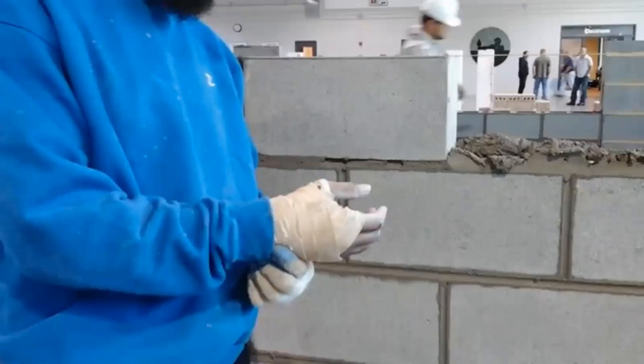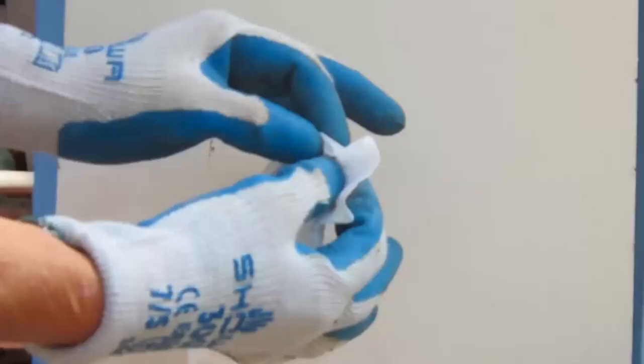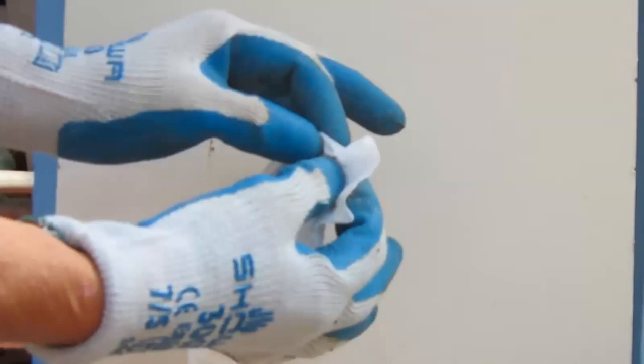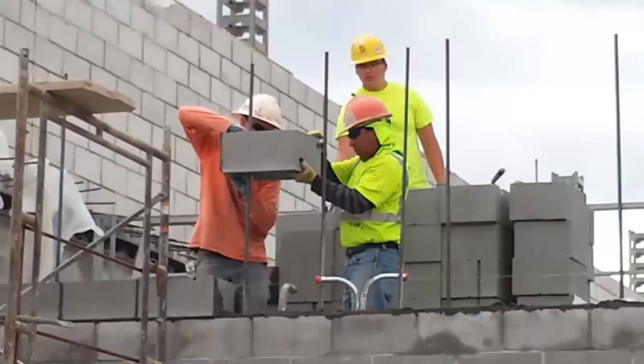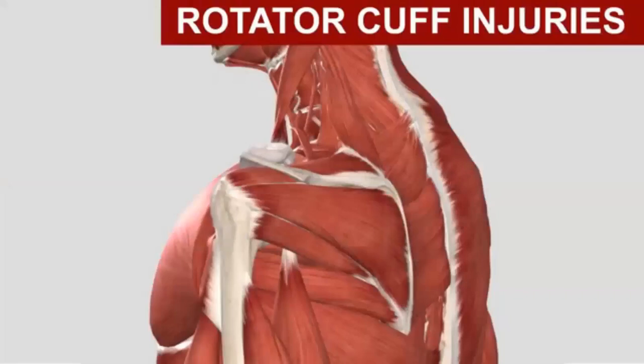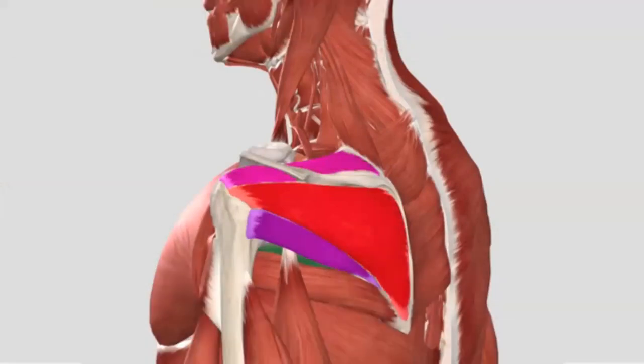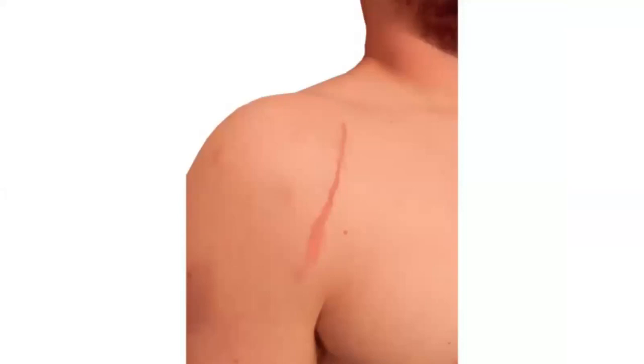Carpal tunnel syndrome is often disabling and can result in time loss from work while it heals, or from surgery. Even after surgery, symptoms frequently come back. Finally, the most common shoulder injury for a mason is a rotator cuff injury. The four key rotator cuff muscles are frequently injured from cumulative overuse and working in awkward postures. Rotator cuff injuries are painful and can require surgery to repair, leading to time loss and sometimes longer-term shoulder problems that can affect your career.